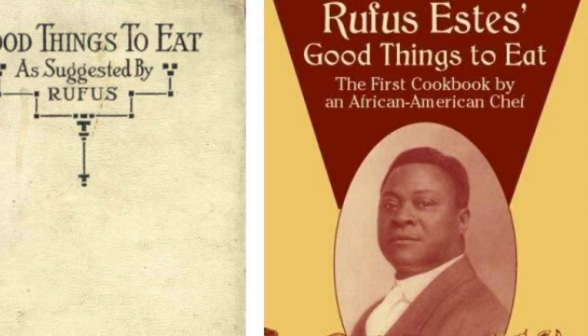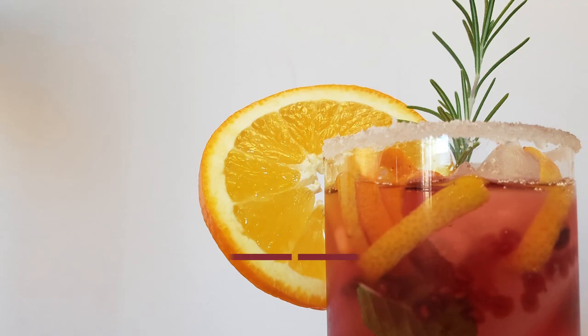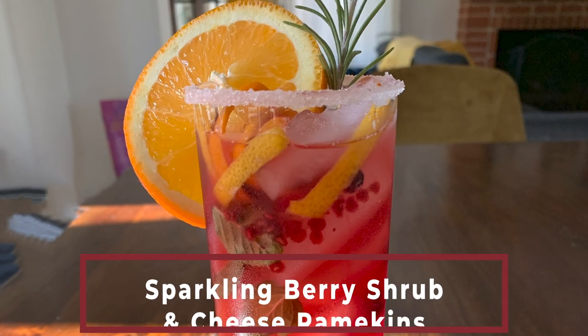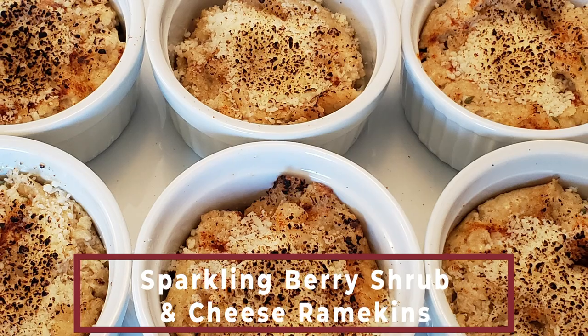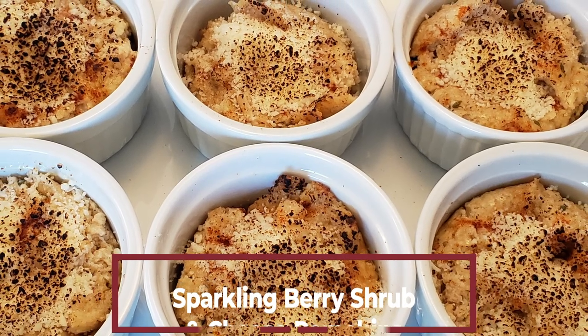Okay, time to cook. First I'm doing a sparkling berry shrub and cheese ramekins. Sparkling wines always go well with salty things and cheese especially — it's classic and classy.